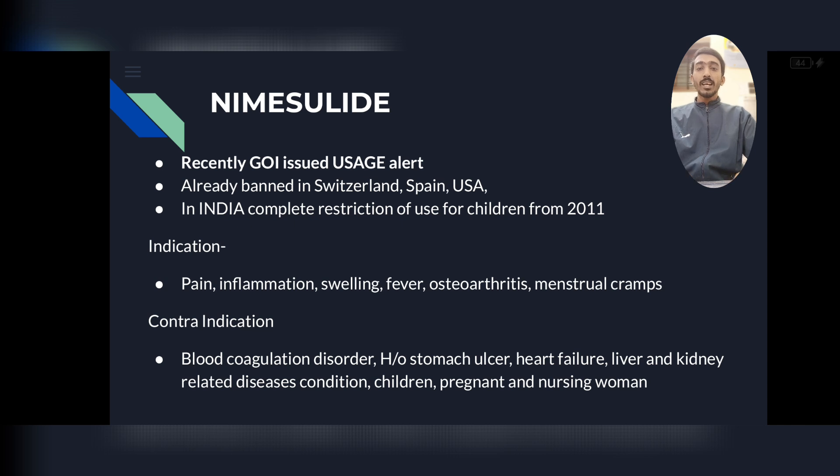The drug Nimesulide is in the news because the government has restricted its use. It is already banned in Switzerland, Spain, and the USA. In India, it was put on complete restriction for use in children from 2011.